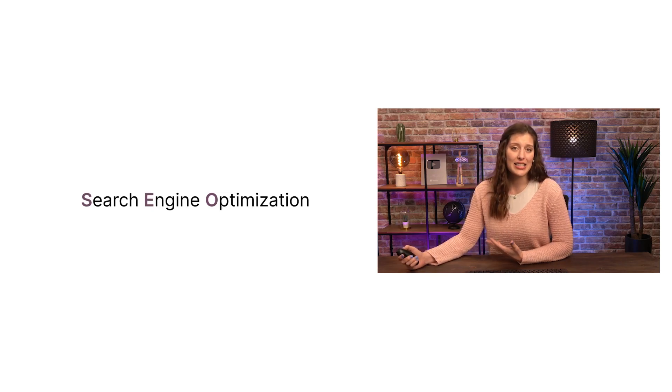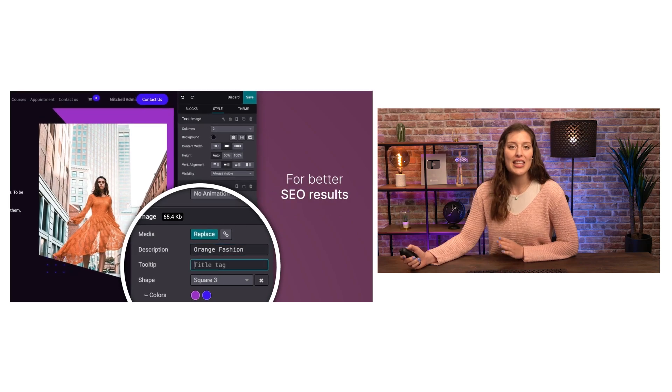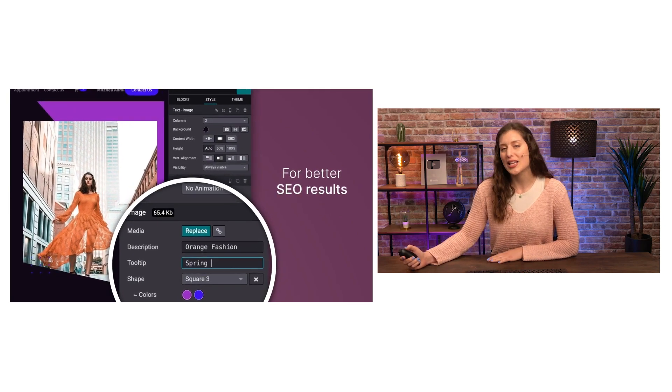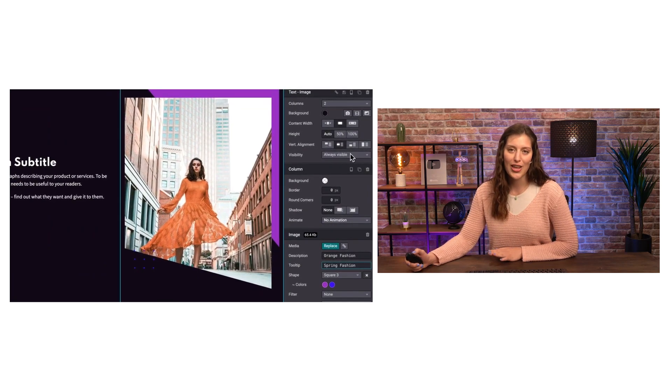But it isn't an exact science. There are many opinions about which methods can positively impact your ranking and which can't. Thankfully, Odoo offers several features that help use the most tried and true SEO methods. No need to deal with the technical complexities — everything is user-friendly. So let's jump into our database to see how to get more traffic organically.